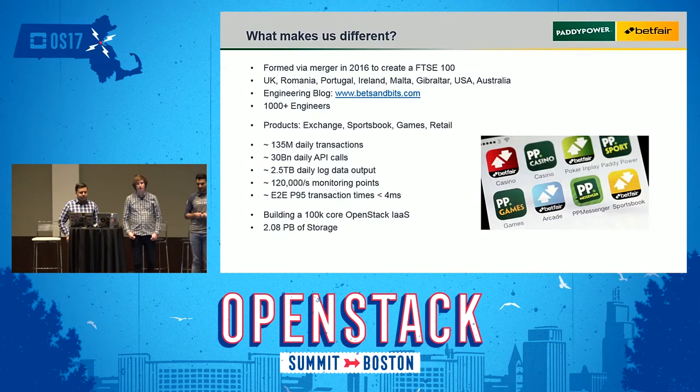A bit about Paddy Power Betfair. We formed from a merger in 2016. We have offices all around the world in the UK, Romania, Portugal, Ireland, Malta, Gibraltar, USA, and Australia. We have an engineering blog called Bits that we update regularly based on the tech we're using.